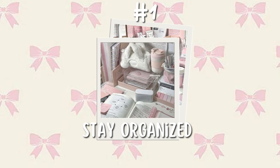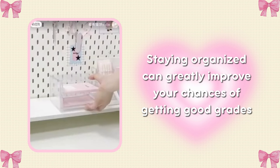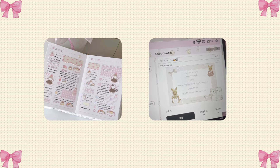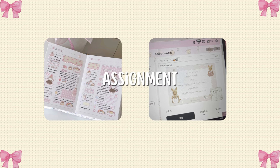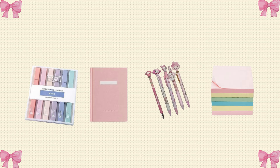Tip number one: stay organized. Staying organized can greatly improve your chances of getting good grades. Use a planner or digital planner to keep track of assignments, deadlines, and study schedule. Get a storage cart or storage drawer to put all of your stationery like highlighters, books, color pens, sticky notes, and other things.